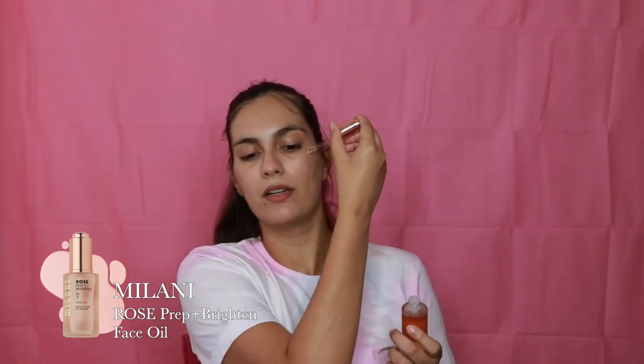We're gonna try it. I'm gonna start off by priming my face with the ELF Poreless Putty Primer — I'm really loving this stuff, it is very inexpensive. I have very big pores so I really like to press it around my nose. Now I'm gonna put a little bit of the Milani Rose Face Oil on — try not to touch this on my face for sanitation reasons.